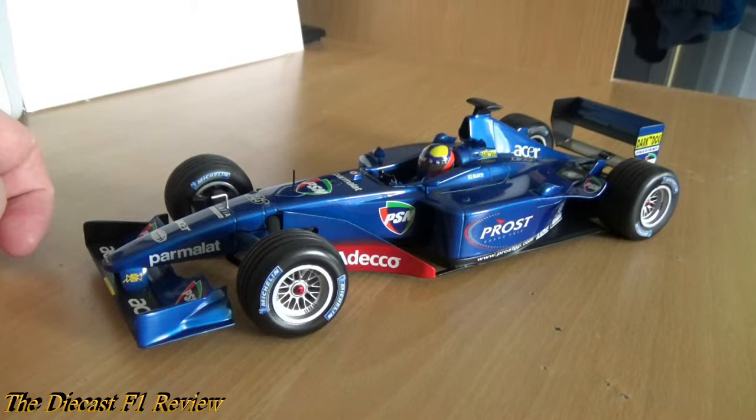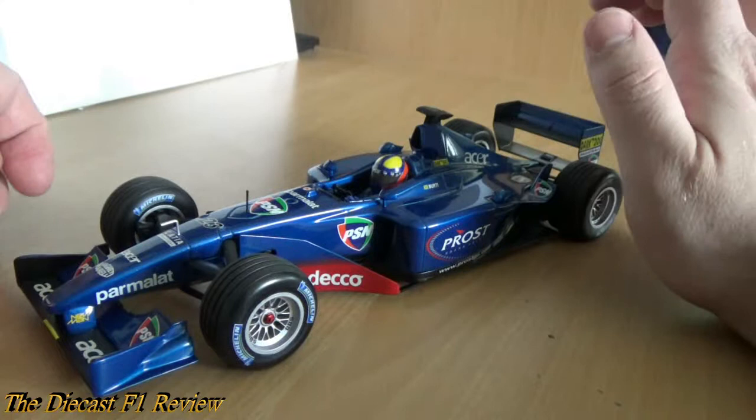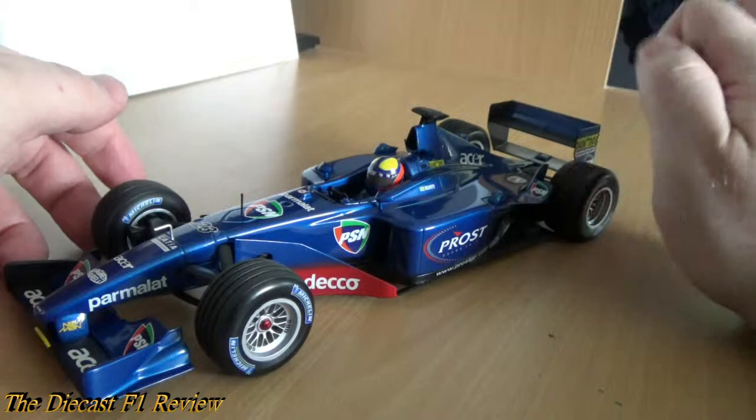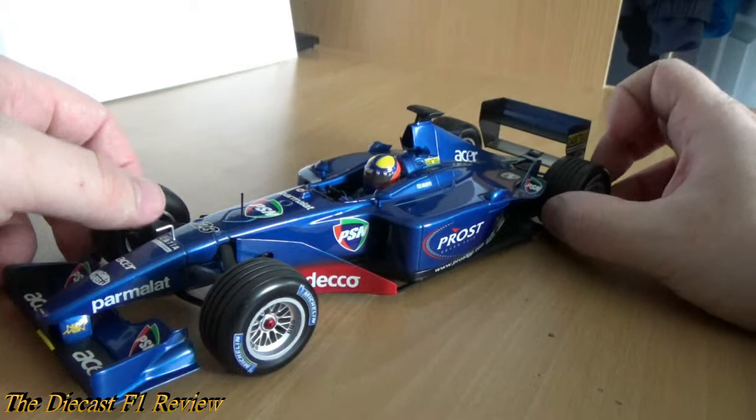To tell you the truth, I only got this car this morning. It arrived in the post and I've been after one of these for a very long time. They don't come up very often. The only ones I usually see are the show cars, which as I said is the 2000 car painted in this livery. Show cars are alright but they're not great. I'll do some comparisons between the proper car and the show car in a later video. I do have a few show cars behind me but I'll get onto them another day.